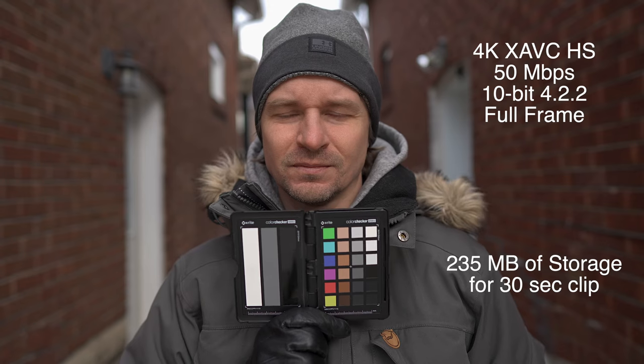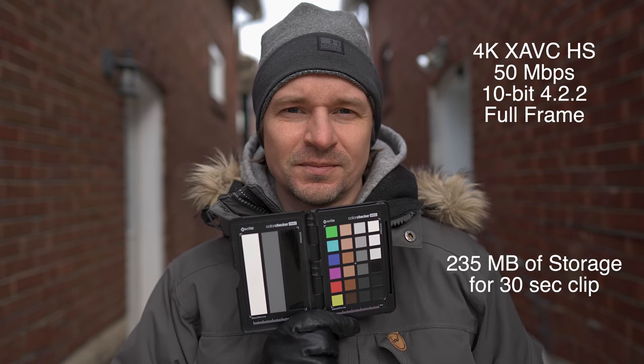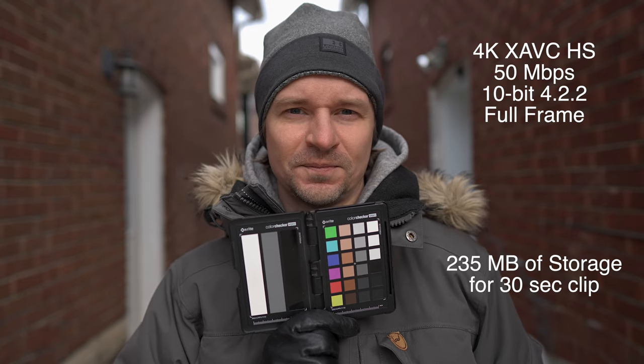You might think APS-C mode is the way to go — small file size and fairly sharp compared to 4K. Not so fast. There is another way to get a smaller file size but a much sharper image than 1080p APS-C mode. Let's look at 4K XAVC HS at 50 megabits per second. These 235 megabytes of storage is exactly the same as APS-C crop mode, and zooming in you can see it is a nice bit sharper in the 4K.